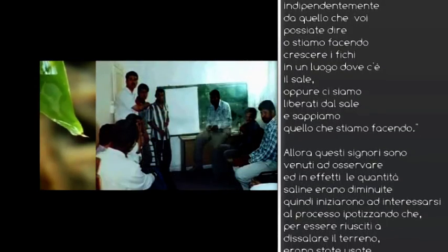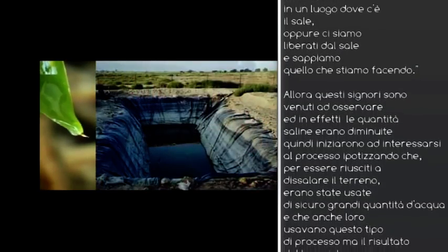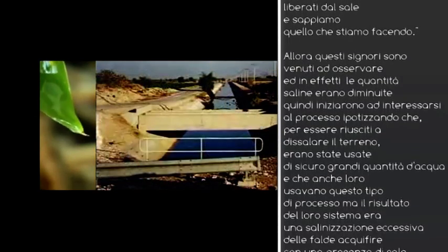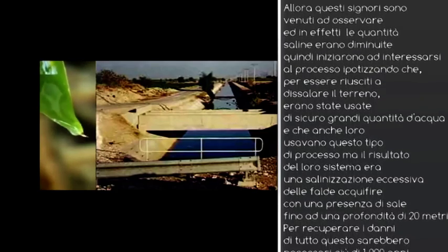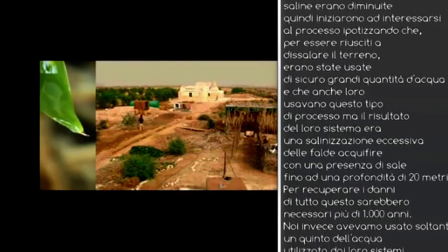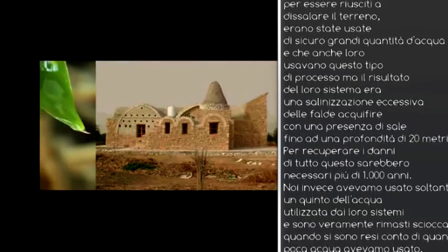The salt levels were dropping around the swales. They said you must have washed it through — normally you put a huge amount of water on and wash the salt through to the lower levels, which just makes the groundwater more salty; in the end you'll salt it 20 metres deep, and then it will take a thousand years to recover. But we used only one-fifth the amount of water. That really got them when they realised how much water we hadn't used.